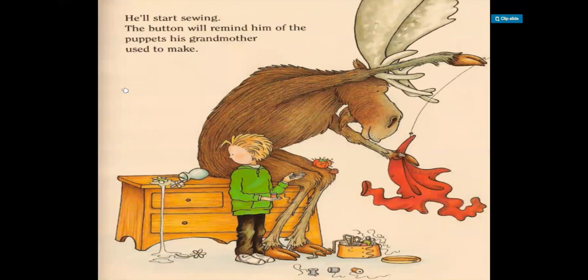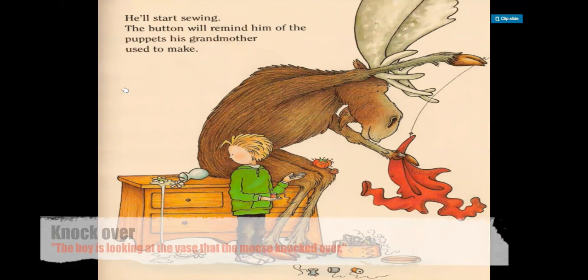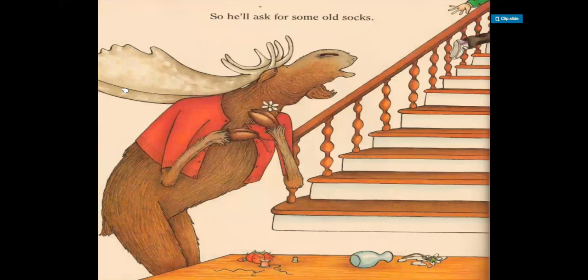He'll start sewing. The button will remind him of the puppets his grandmother used to make. So while the moose is sewing, the boy is holding the scissors and the thread for him. And the boy is looking at the vase that the moose knocked over — the vase was clearly knocked over because we can see the water and the flowers falling onto the floor. So he'll ask for some old socks. The moose is looking at the boy as he runs up the stairs, and he's putting a flower into his sweater.